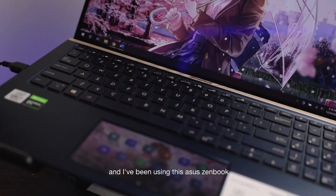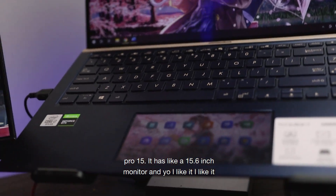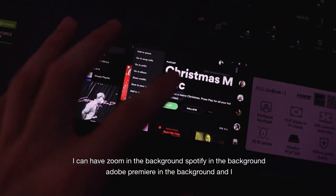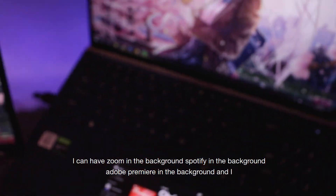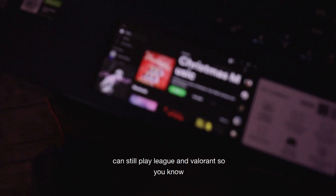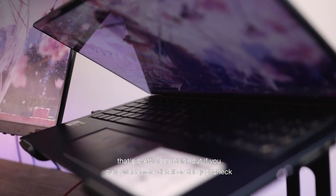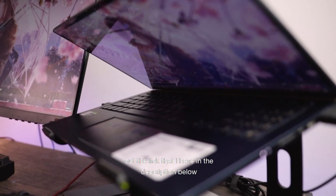I've been using this Asus Zenbook Pro 15 — it has a 15.6 inch monitor, and I like it. It's just fast. I can have Zoom in the background, Spotify in the background, Adobe Premiere in the background, and I can still play League and Valorant, so that's pretty fast. If you want more detail on this, check out the link in the description below. Let me also show you guys the sound comparison between the monitor and the laptop.